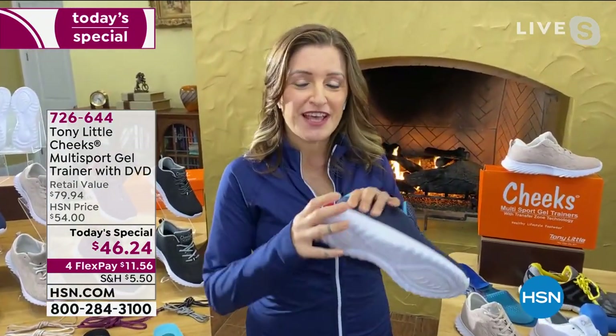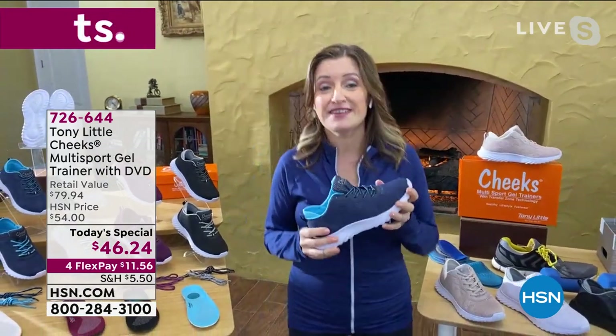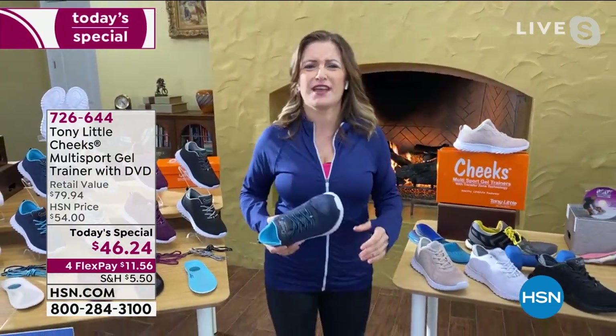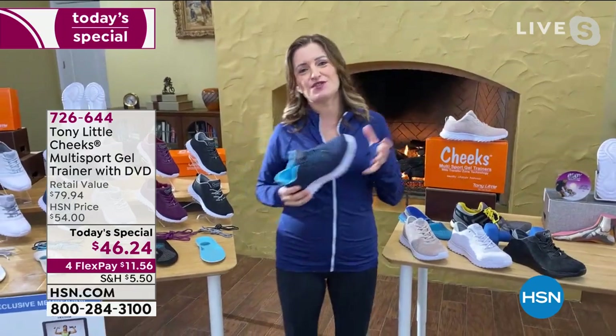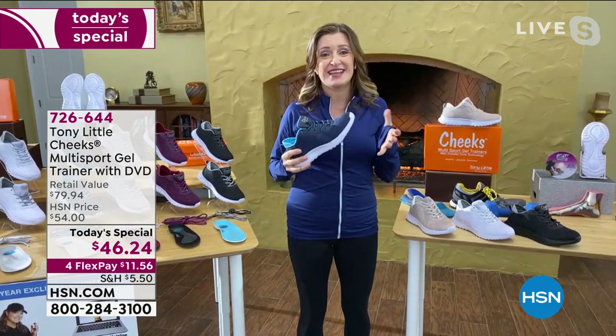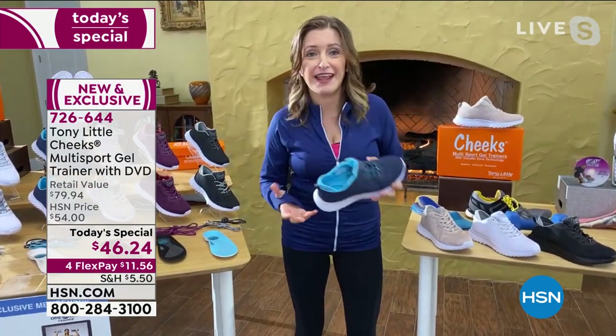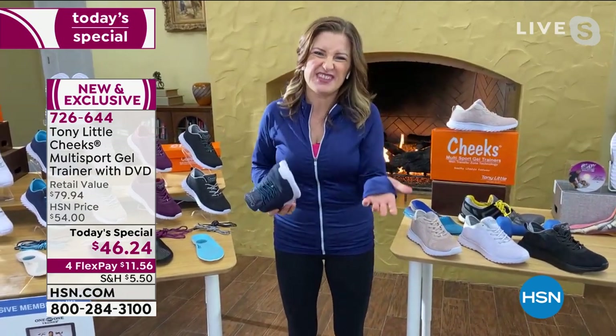The energy transfer zone goes all the way to the front of the foot, and second to that is how lightweight they are. It feels amazing — not clunky. I'm not working hard to walk in them all day. It feels super lightweight, super comfy, and I'm energized in them. They feel so amazing with this energy pushed through my body all day long. My feet aren't aching, and when your feet are aching you feel tired.